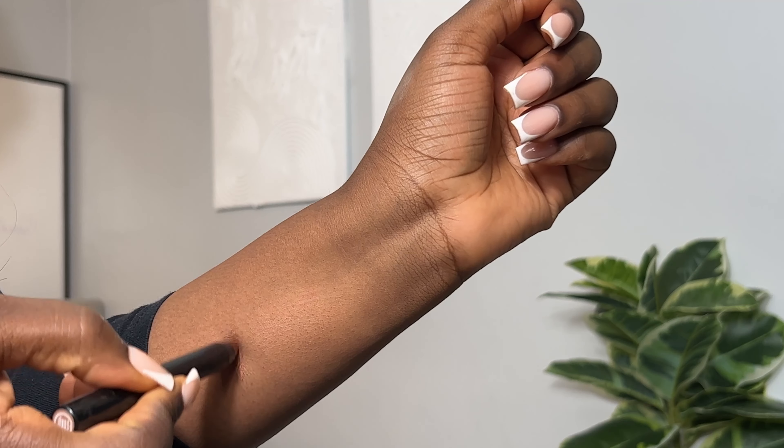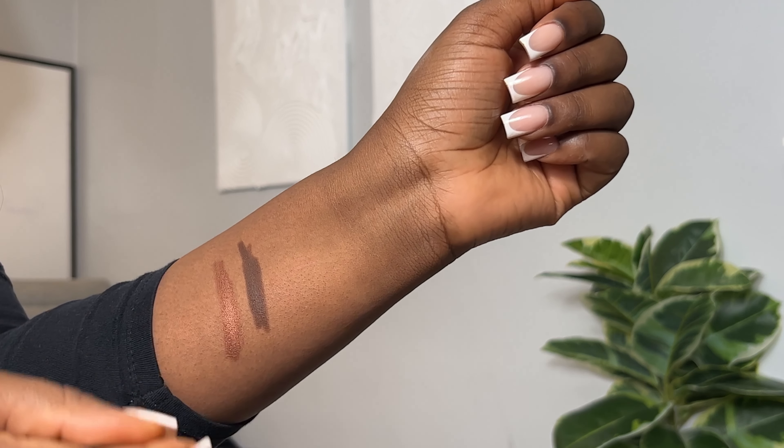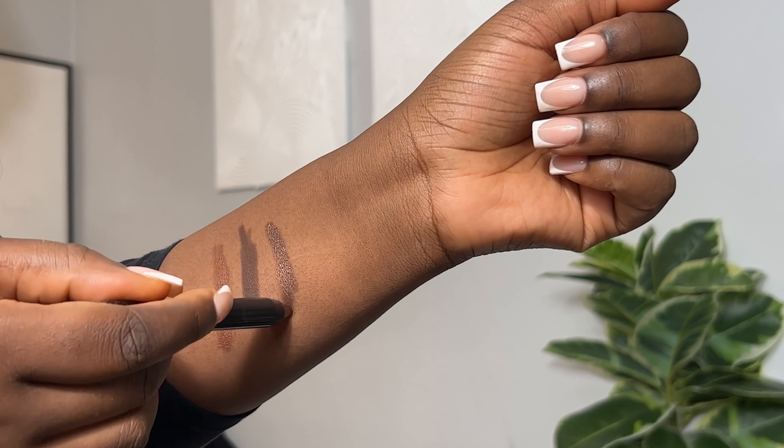Hey friends, want to know how I went from this to this? Well stay tuned. With the holidays around the corner, now is the time to pick up the Never Too Much bundle from Mented Cosmetics. In this you get three shimmer shades and one matte shade — they're the perfect eyeshadow sticks to create all your holiday looks.